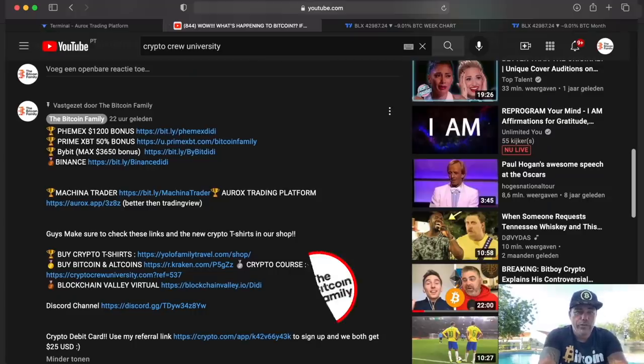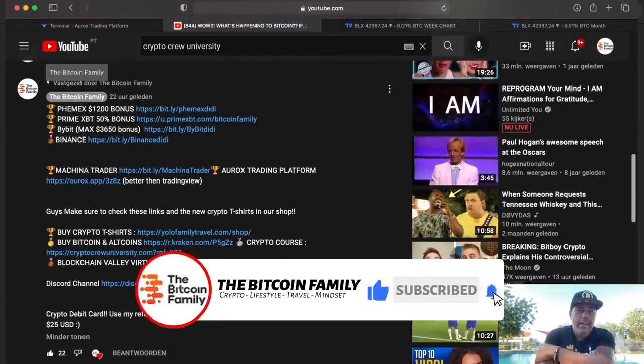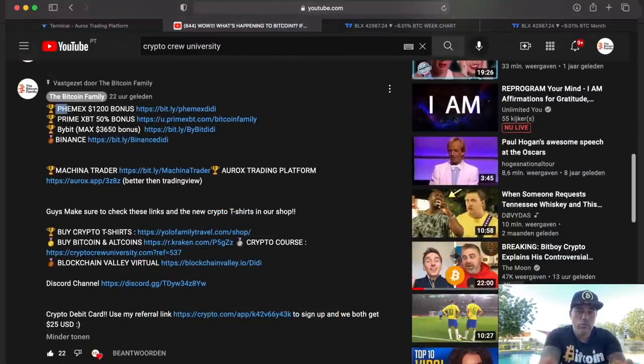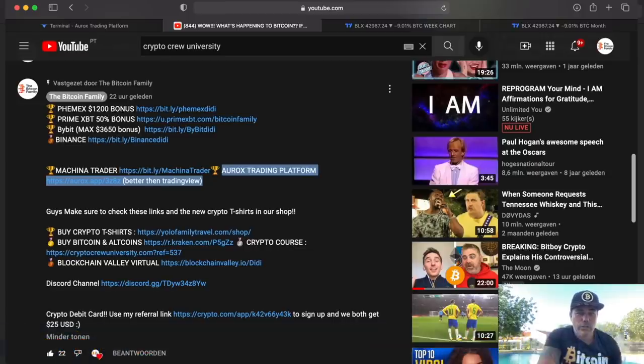If you want to trade all of this, go down below the video and click the links. Take your bonus on Phemex — 1,200 bonus — or PrimeXBT with the 50% deposit bonus, or Bybit with the $3,600 deposit bonus. Binance doesn't have a bonus at the moment but it's still a good exchange for spot trading. You'll also find the sign-up link for the Aurox platform where we show all the charts, or Machina Trader, on which we will soon start some trading.